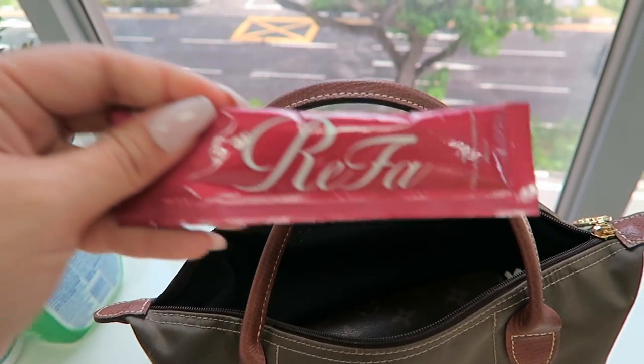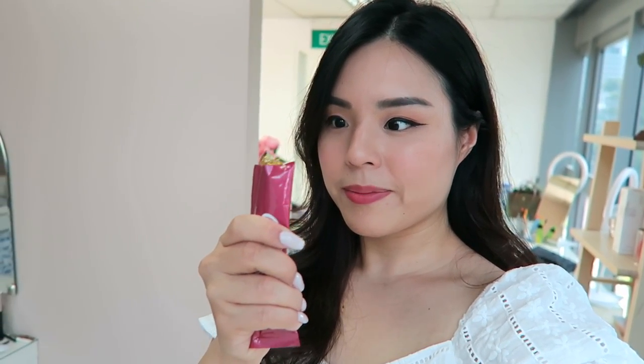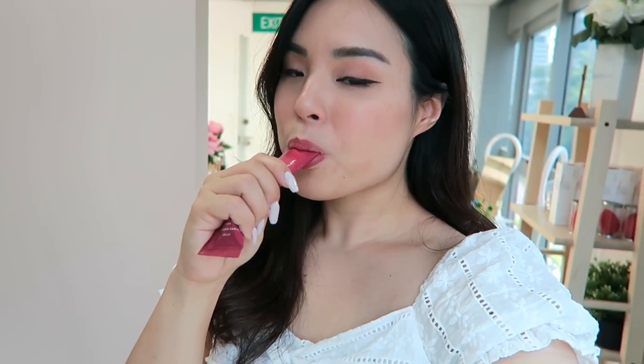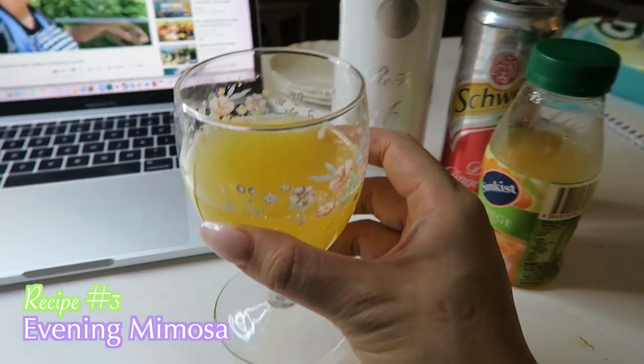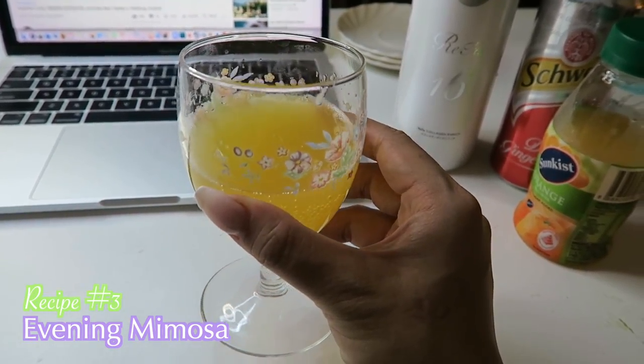On days when I was super busy, I would carry the Refa Collagen Enrich jellies in my bag — it was really easy to reach out for one at my own convenience. They are so tasty, with a mild fruity flavor and a melt-in-your-mouth texture, delivering about 5,000 milligrams of collagen into your system. One of my favorite ways to incorporate the jellies is this next drink, but first I wanted to give you a quick skin update.